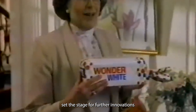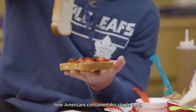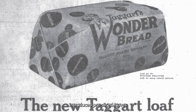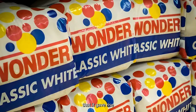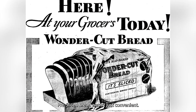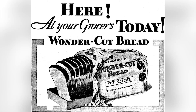The success of Wonder Bread set the stage for further innovations in the baking industry. In the late 1920s, the company began experimenting with pre-slicing their bread, a concept that would revolutionize how Americans consumed this staple food. By 1930, Wonder Bread introduced pre-sliced loaves to the market, forever changing the way we think about and use bread. This innovation was so significant that it gave rise to the popular phrase, 'the best thing since sliced bread.' Pre-sliced bread wasn't just convenient — it changed eating habits and even influenced the design of toasters, which were adapted to accommodate uniform slices.